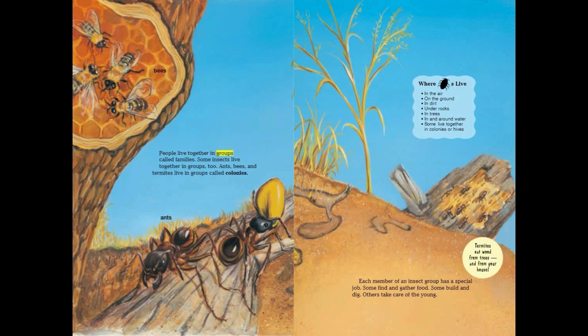People live together in groups called families. Some insects live together in groups too. Ants, bees, and termites live in groups called colonies. Where bugs live: in the air, on the ground, in dirt, under rocks, in trees, in and around water. Some live together in colonies or hives.